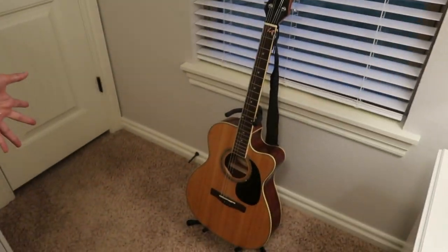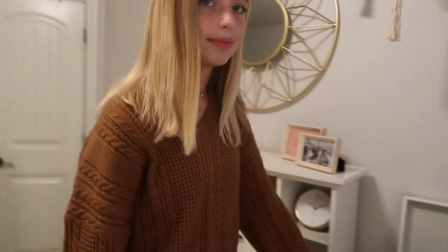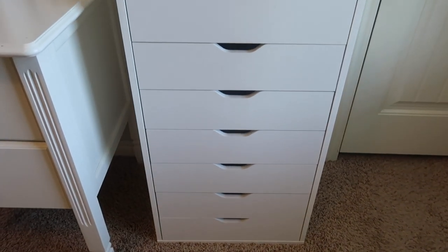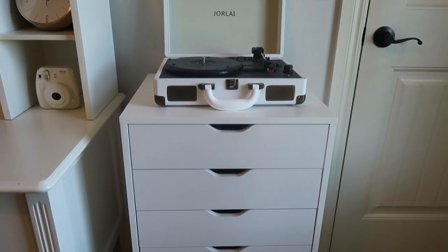Right here I have a guitar — it's actually my brother's guitar; I don't play, but he lets me keep it in my room because I like the look of it. I also have these drawers, which were in my last video, and my record player — I've had it for a while and I love it.